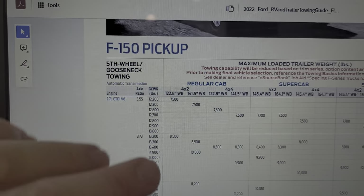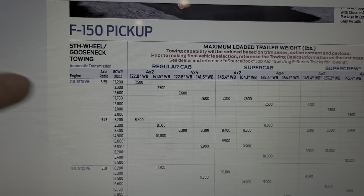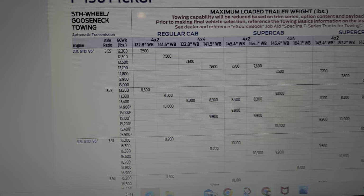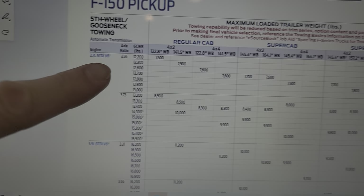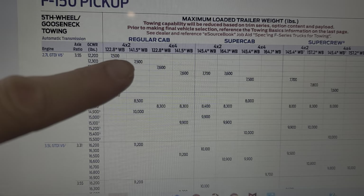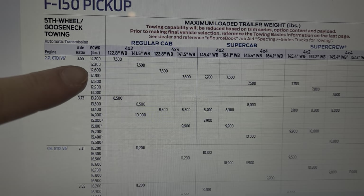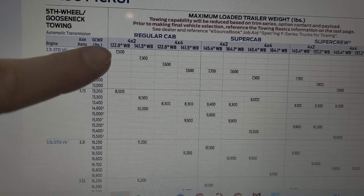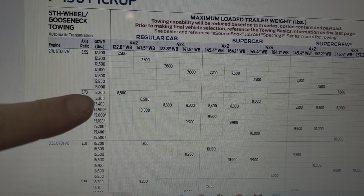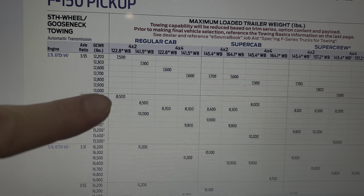So you go in here and this right here says F-150 gooseneck towing. Let's just pick a random motor — you can find this data when you look at your new truck. Say you have a regular cab with a 2.7 turbo and the 3.55 — you can see right here, taking one column for the 4x2, it's 7,500 pounds. Even with the bigger axle ratio, which is your only other choice, it's only 8,500 pounds — that's a thousand-pound difference.